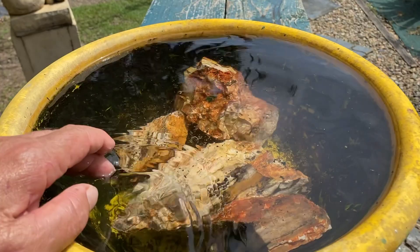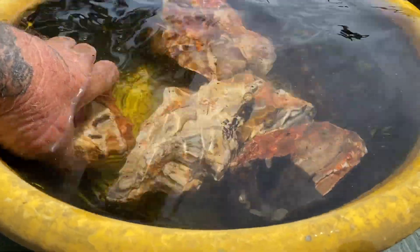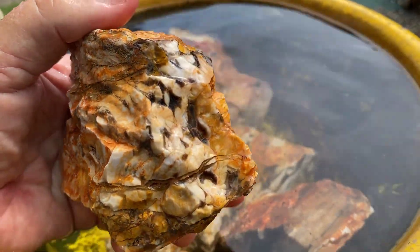I've got some in this bucket here, so first of all we'll have a look at the rough stuff — what it looks like. It's quite a nice rock even when it's rough.